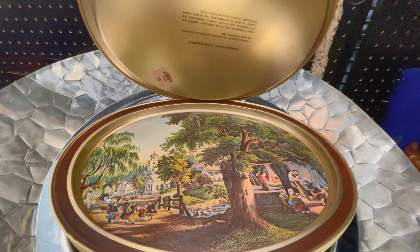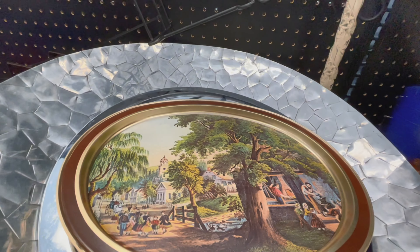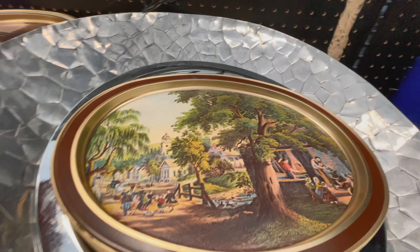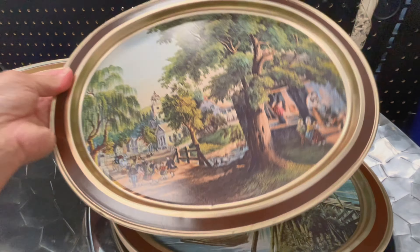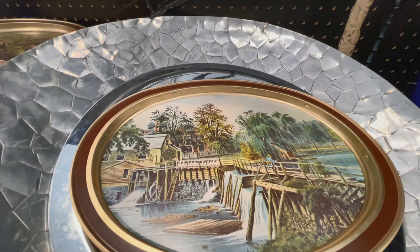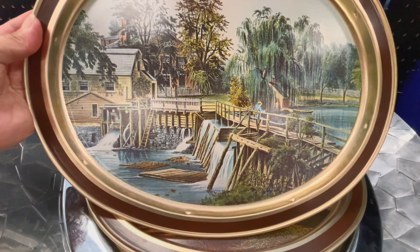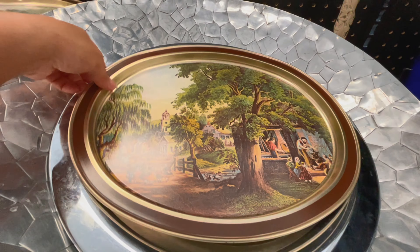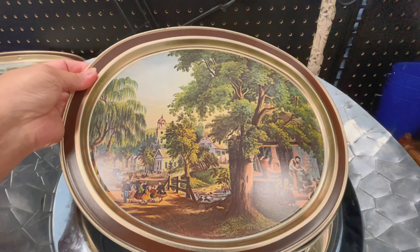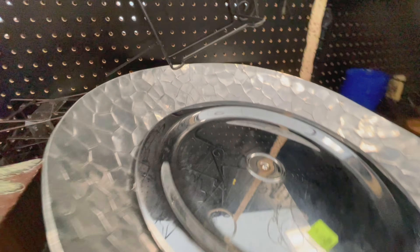Then there were these tin metal plates I've never seen before. As you can see, they have some type of artwork painted on them. I actually thought about getting them because I was thinking maybe I could use them for a gallery wall or something, but I noticed there were so many duplicates — not enough different sceneries — so I decided not to get them.